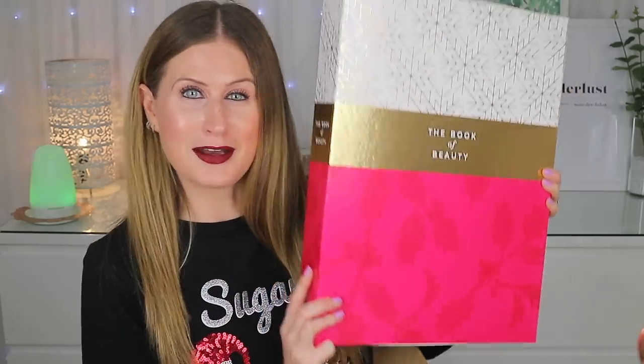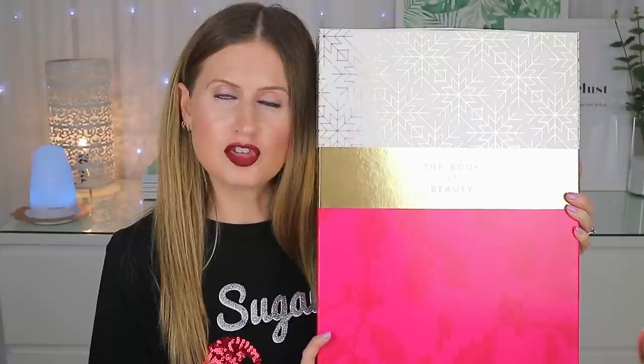Hey guys, welcome back! Today I have a very exciting Christmas video for you. I have my red lip on and my Christmas jumper ready to go, and I'm sharing with you what's in the 2018 M&S Beauty Advent Calendar. If you don't want to know what's in this calendar, definitely click off now — if you do, keep on watching. I actually did this video last year and you guys really enjoyed it, so I thought I would do it again.